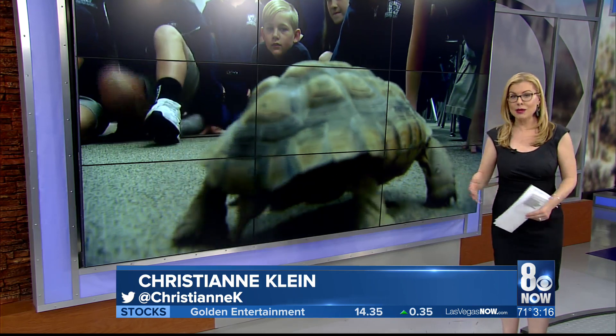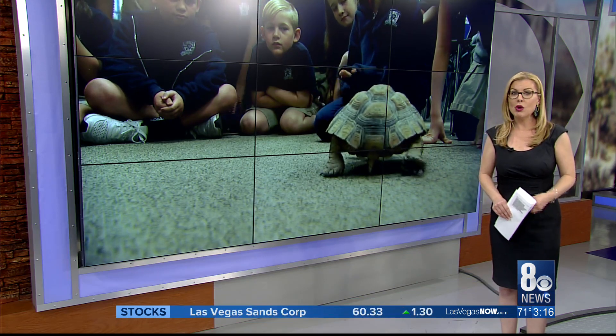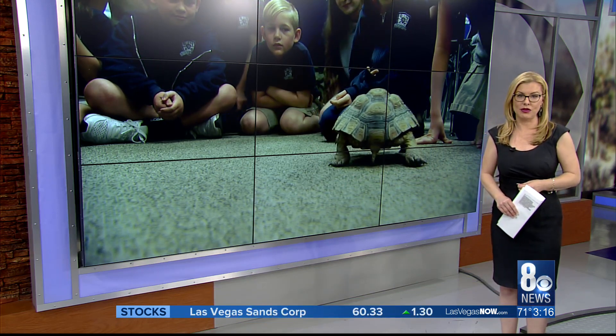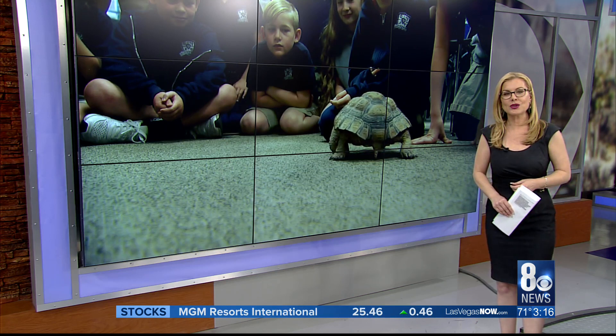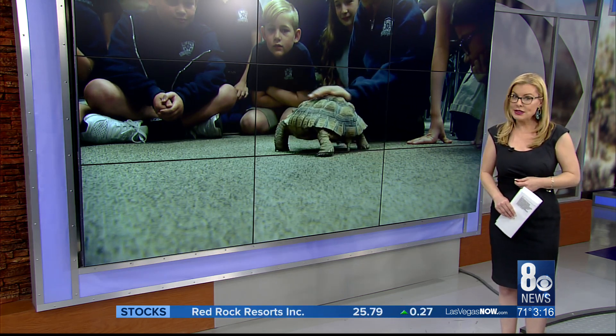Tis the season to emerge from brumation. As the temperatures warm up, desert tortoises are coming out of their burrows. It is the perfect time to educate the public about caring for these reptiles, who are most at risk of disease in captivity. 8 News Now reporter Karen Castro introduces us to Delta, who is awaiting surgery for a preventable health condition.